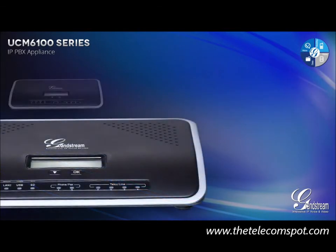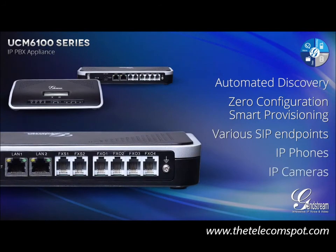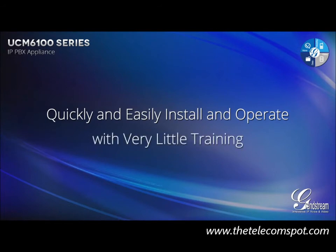The UCM 6100 Series features automated discovery and zero configuration smart provisioning of various SIP endpoints, such as IP phones and IP cameras, allowing resellers, installers, and small to medium-sized business end users to quickly and easily install and operate this VoIP business communication system with very little training.